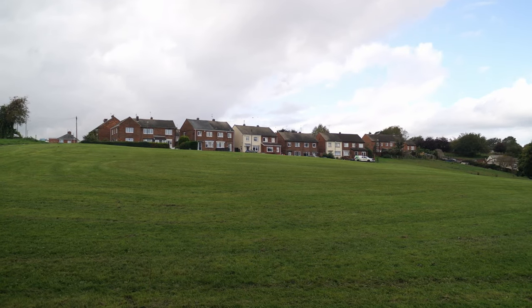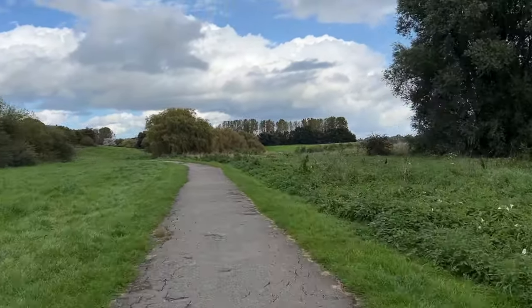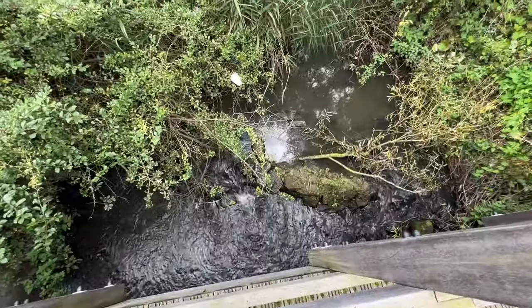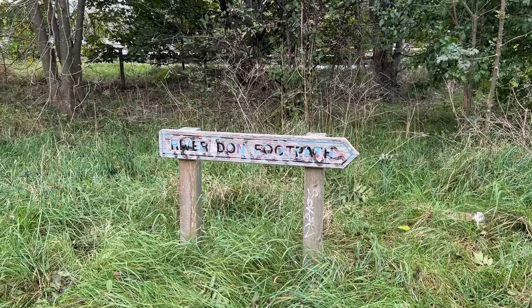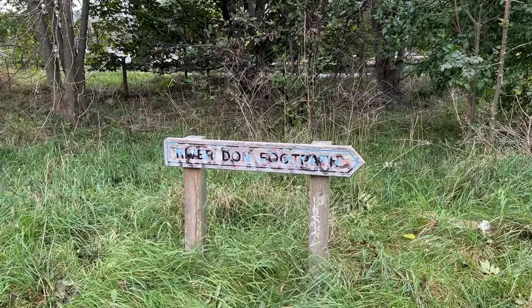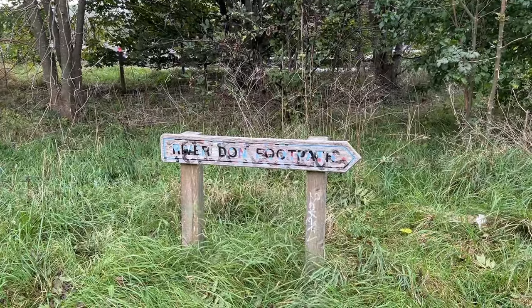There's the usual roar of a road next to us as the path is this little narrow thing. The River Don is somewhere behind the camera but hidden behind housing and such. This is the first sign I've actually seen for a River Don footpath, because this is not an enjoyable footpath.